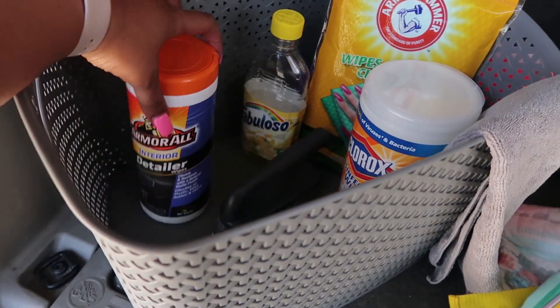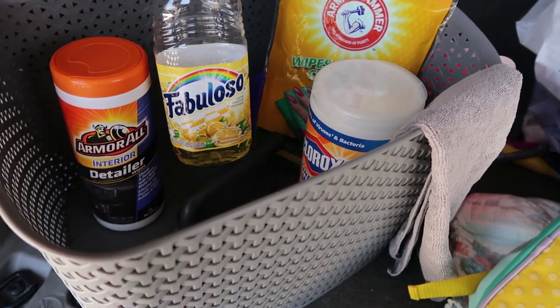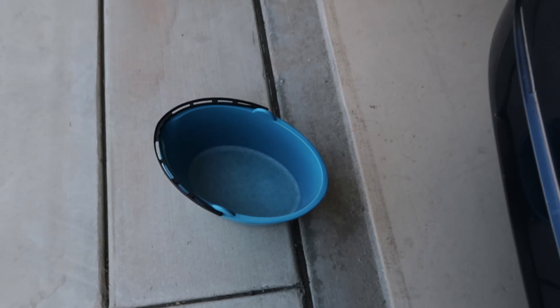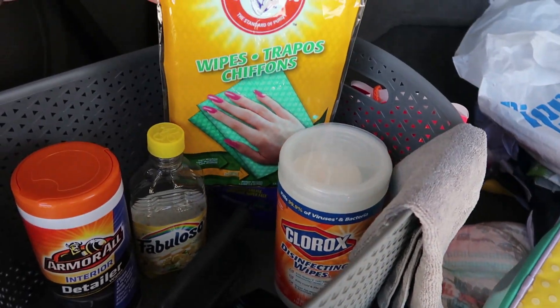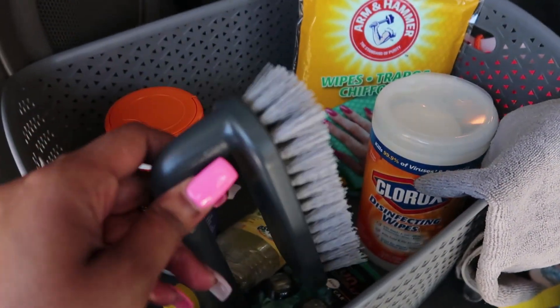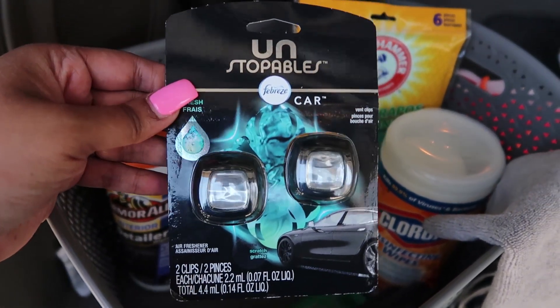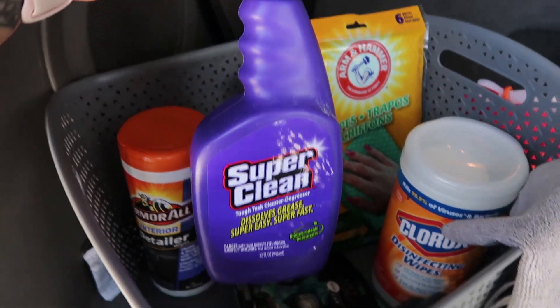Here's everything I'm going to be using to clean the car. I got these Armor All wipes to wipe off the seats, and then I'm going to be using Fabuloso — I have a bucket right here with hot water and Fabuloso in it. Then I got Clorox wipes, I'm going to be using these Arm & Hammer wipes, I have a microfiber cloth, and just in case I need it. These are the air fresheners I'm going to be using — no surprise there, if you guys know me you know I love these Unstoppables. I'm going to try out this air freshener and then I can't forget this — I'm going to be trying Super Clean.